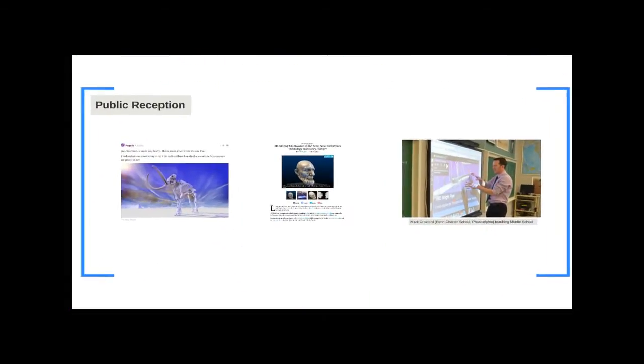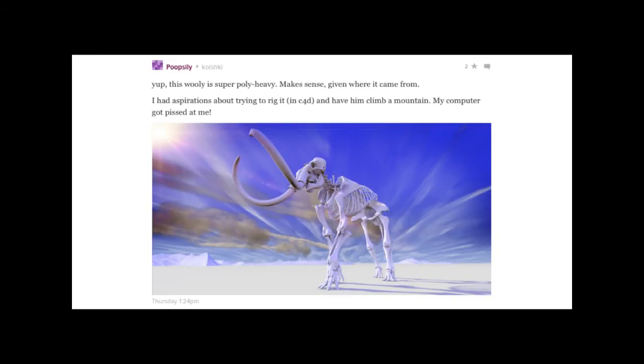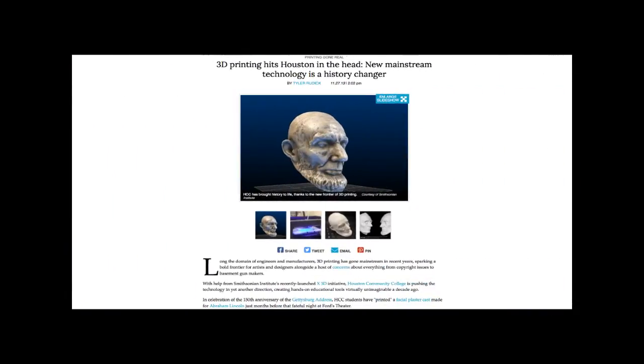Public reception has been pretty good and we're excited about that. We suspect a teenager, judging by the language, who took the woolly mammoth model, downloaded it, put it in Cinema 4D, and was creating his own renderings. People are downloading this data and doing unexpected things with it, which is exciting for us. In Houston, during the 150th anniversary of the Gettysburg Address, a college took the 3D models of the Abraham Lincoln life masks, printed them out, and put them on display.